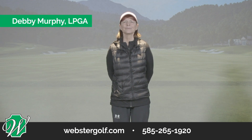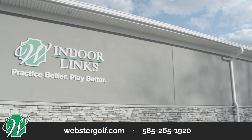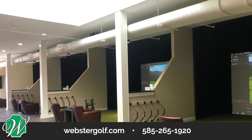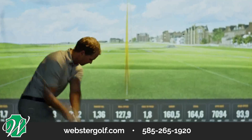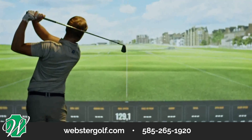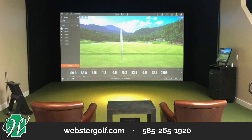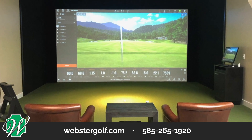Hi, this is Debbie Murphy, PGA Professional at the Indoor Links at Webster Golf Club, Monroe County's premier indoor golf facility. Indoor Links features six brand new, state-of-the-art TrackMan simulator bays. Our focus at Webster Golf Club is to help you practice better and play better, and there's no better place than our Indoor Links to do both.